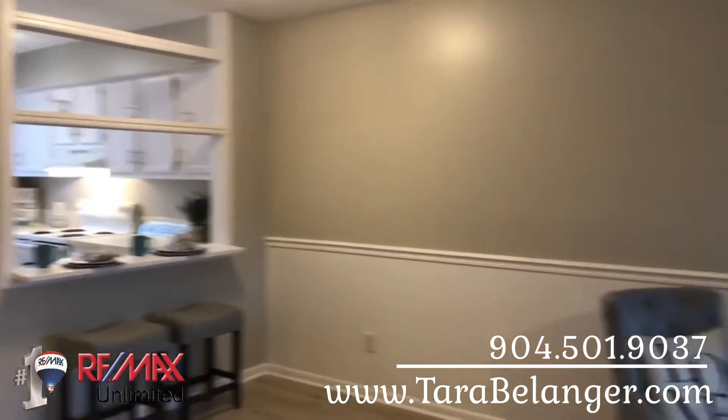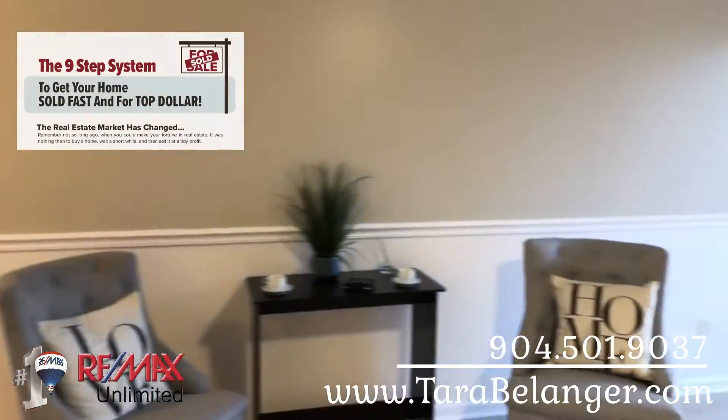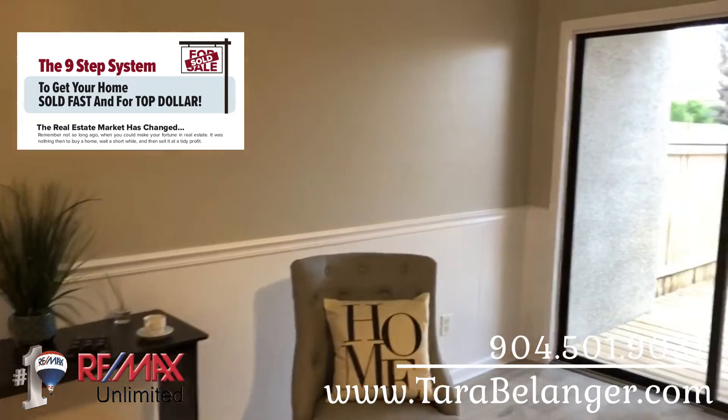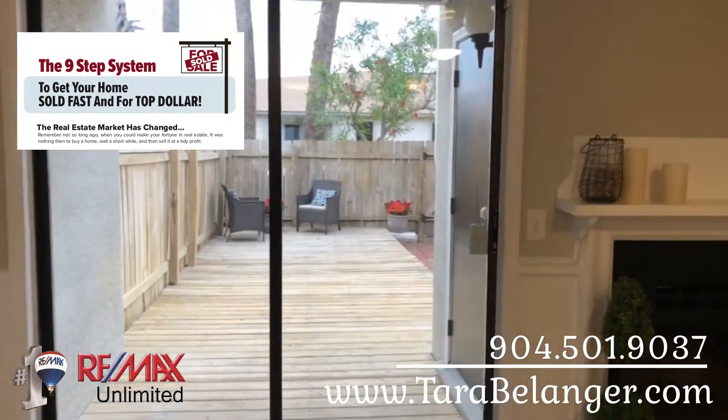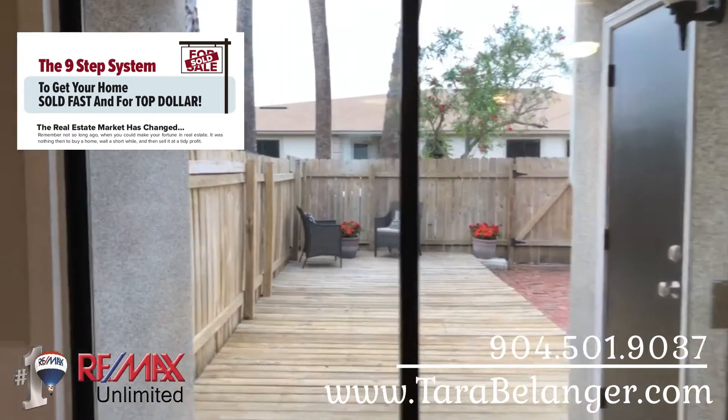You could also put a dining room table in there. And if you're thinking about selling a home, I have a free report that I can give you — the nine steps to sell your home fast and for top dollar. You can text me at 904-501-9037 and I will get that out to you.